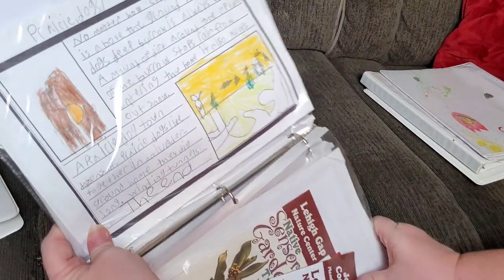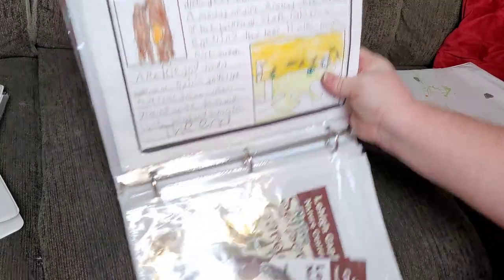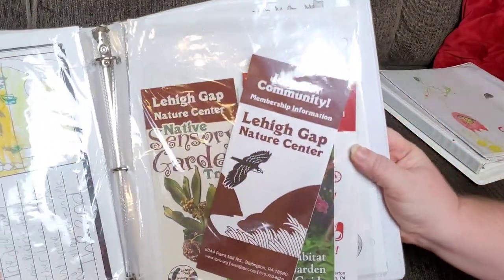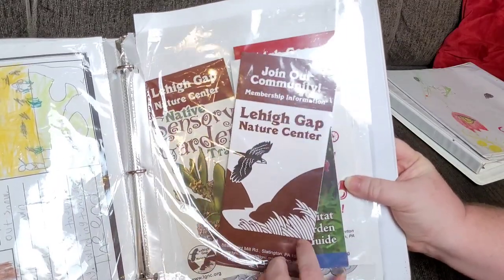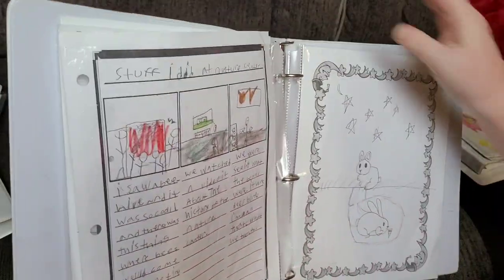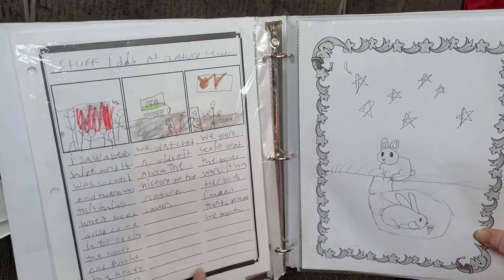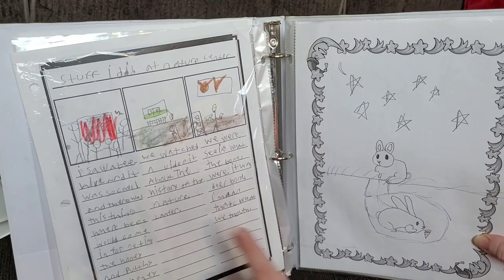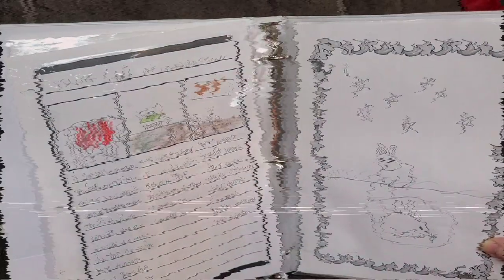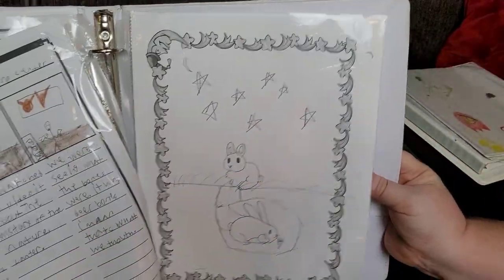These are prairie dog burrows. We went to a nature center the other day, so these are just some of the brochures she collected there. On this page she entitled it 'Stuff I Did at Nature Center' — she talked about the beehive we saw, it was an apiary, a video we watched, and some bones we had taken there to be identified. And here we just have another rabbit picture and a rabbit in its burrow, and here is the painting she did today.